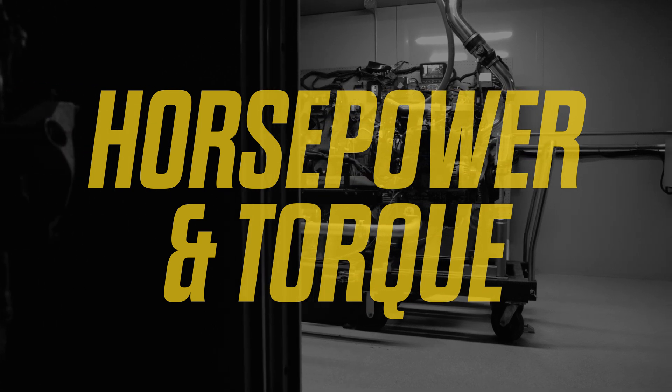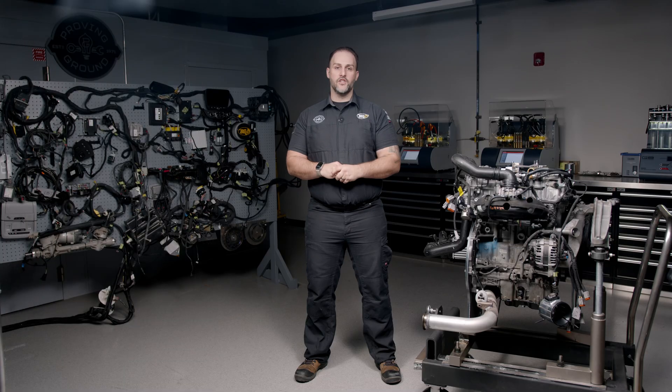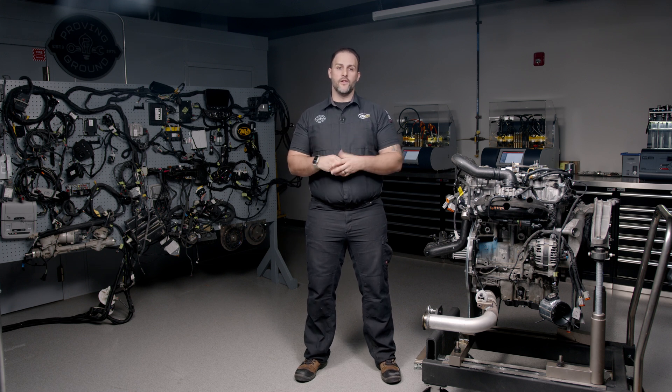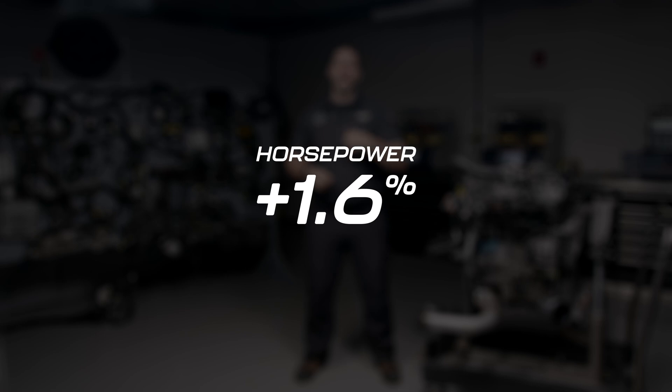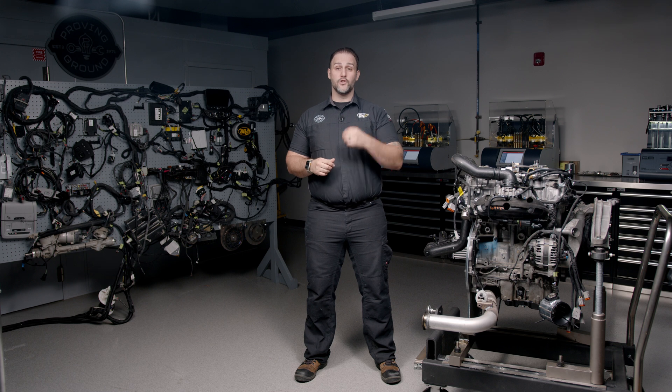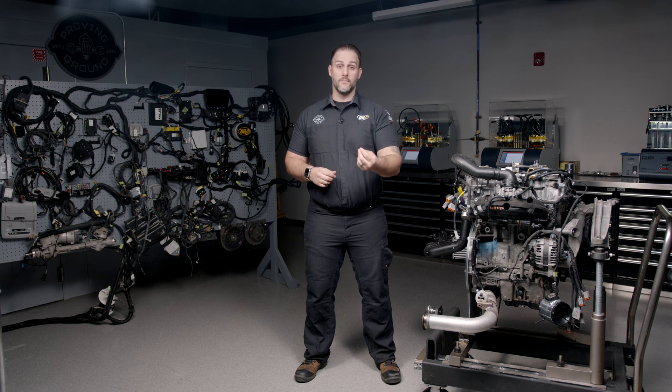Now on to what everybody really cares about: horsepower and torque. Happily, we did not need a box of tissues. Horsepower increased by 1.6% on both engines and torque increased by 9.5% on both engines, which was great because it got us close to or at factory OEM specs. That wraps up the case study results. Now Jay will close this out.